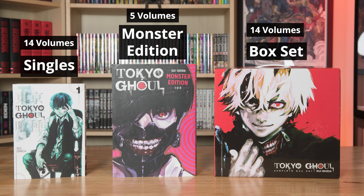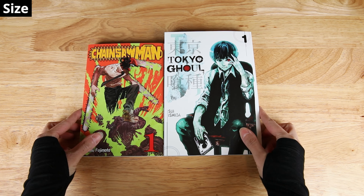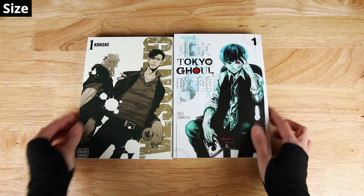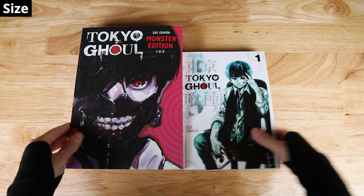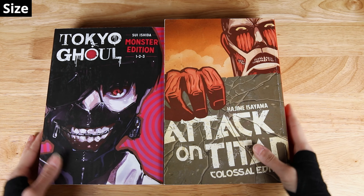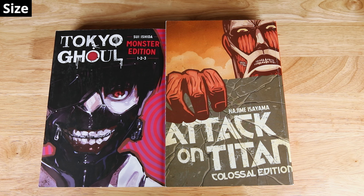Let's take a look at their size first. The individual volumes of Tokyo Ghoul were released under VIZ's SIG imprint, so they are larger than their Shonen Jump releases — the same size as series like Dorohedoro and Gangsta. While the SIG volumes are 8.1 inches tall, the Monster editions are almost 10 inches tall. They are wider too, at 6.9 inches versus the singles' 5.7 inches. To give you an idea, they are about the same size as something like the Attack on Titan Colossal editions, but still a little smaller than those.